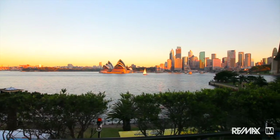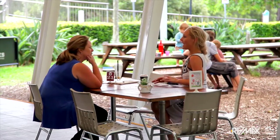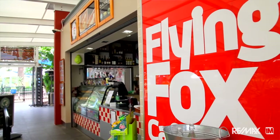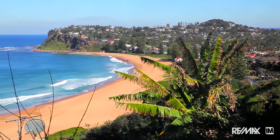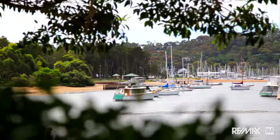Bayview is a quiet, elegant suburb on the southern shores of Pitwater, just 40 minutes from Sydney's CBD. From Sunny Ridge Place, we're just seven minutes in the car to Mona Vale Village. Locut Valley School is literally two minutes around the corner. You can walk down to Pitwater and the lovely boardwalk along the water's edge — it's just at the end of the street.